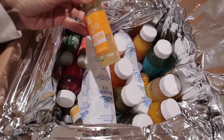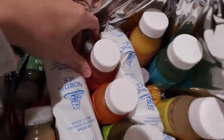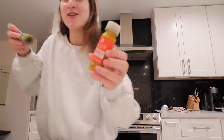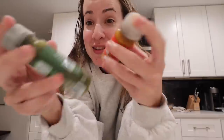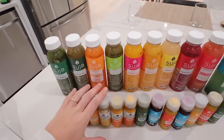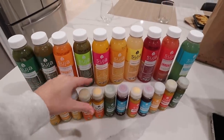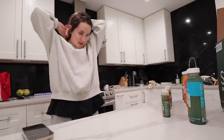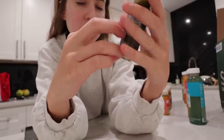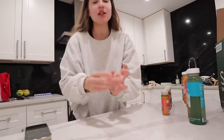I just got this huge package of juices from the brand Suja — I've heard of them before but I was not expecting this. We have a lot of little immunity shots — literally so much juice. Thank you so much Suja, we are locked and loaded for weeks. Let's try one — Essentials, with vitamins A, C, D, and E. Cucumber juice, pineapple juice, spinach juice, so it shouldn't be that bad. That was pretty good — it's basically like a green juice.